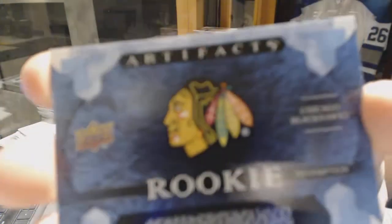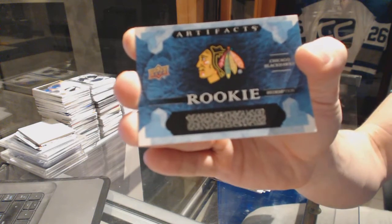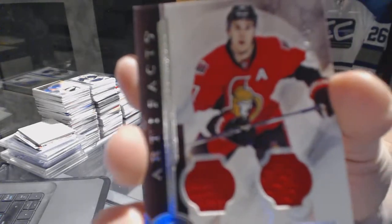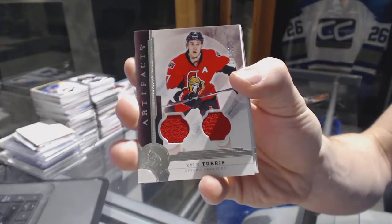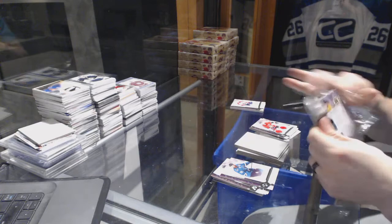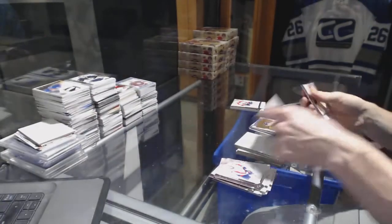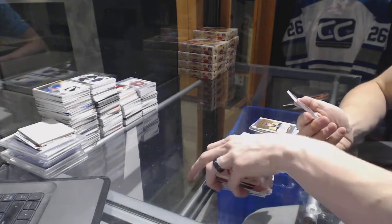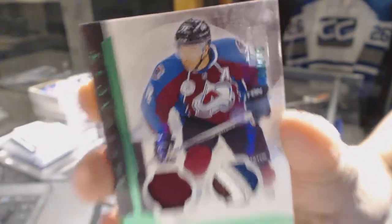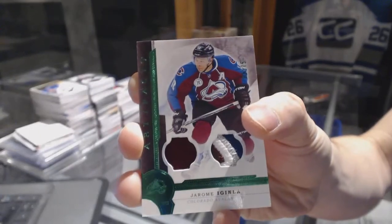We've got a Rookie Redemption for the Chicago Blackhawks — either Tyler Modern or Nick Schmaltz, one of those two. A dual jersey numbered 125 for the Ottawa Senators, Kyle Turris. Auto Fax for the Boston Bruins, Ryan Spooner. And a jersey and four-color patch Emerald number to 75 for the Colorado Avalanche, Jerome Iginla.